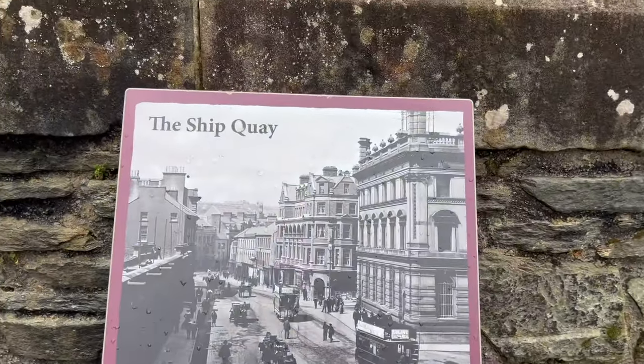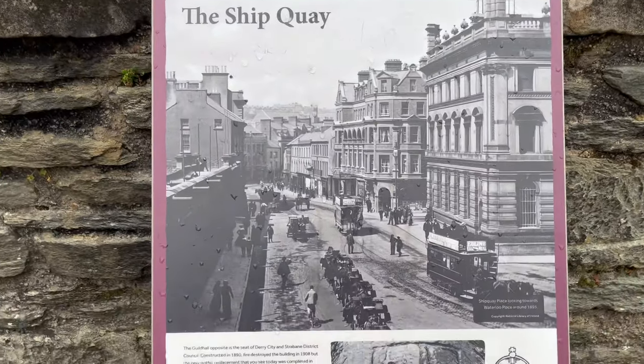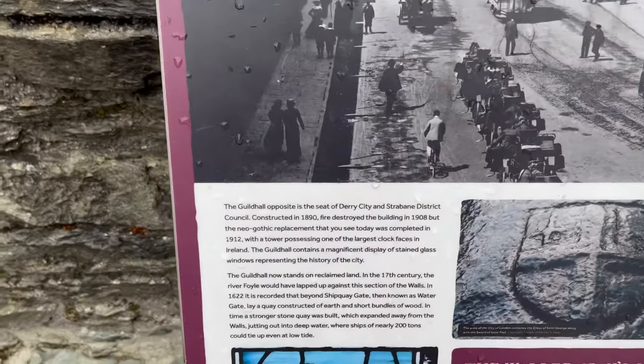Here we stop and read some history about the city walls. Pause the video now if you need to read this.